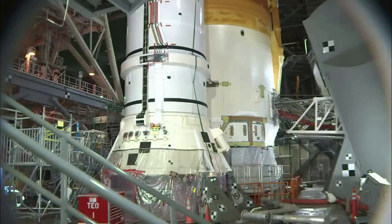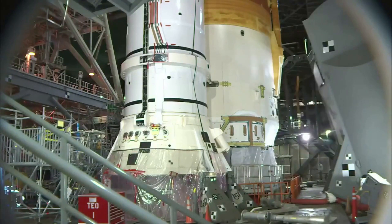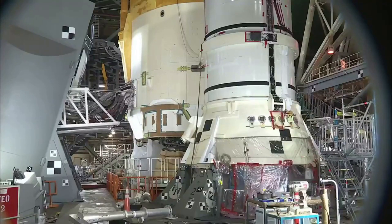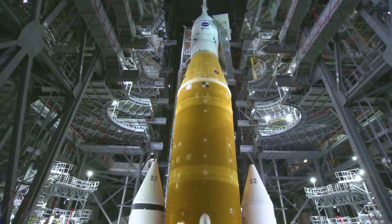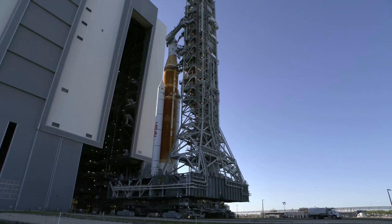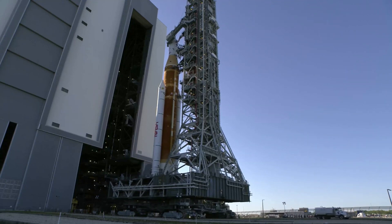About an hour and a half after this report, teams resumed the flow of liquid hydrogen into the core stage after warming up the quick disconnect — the interface where the fuel feed line connects to the rocket — to reseat the connection as part of their troubleshooting plan. This quick fix seemed to have worked for the most part, as the fast fill continued for SLS's core stage liquid hydrogen tank at a reduced pressure as teams monitored the area where the hydrogen leak was detected.